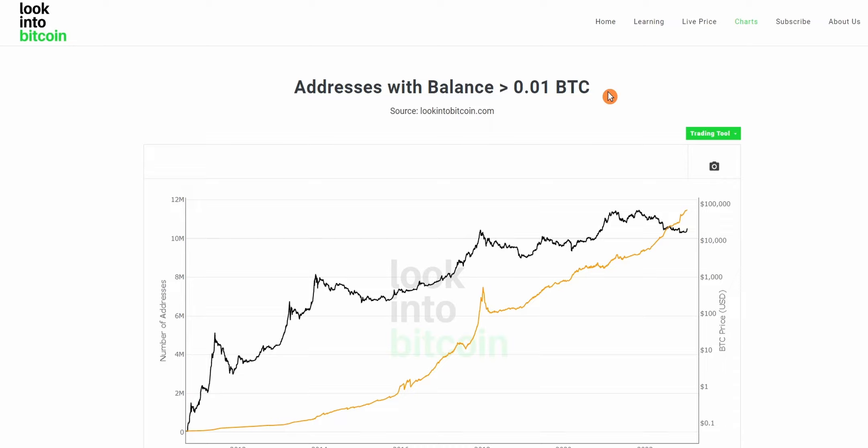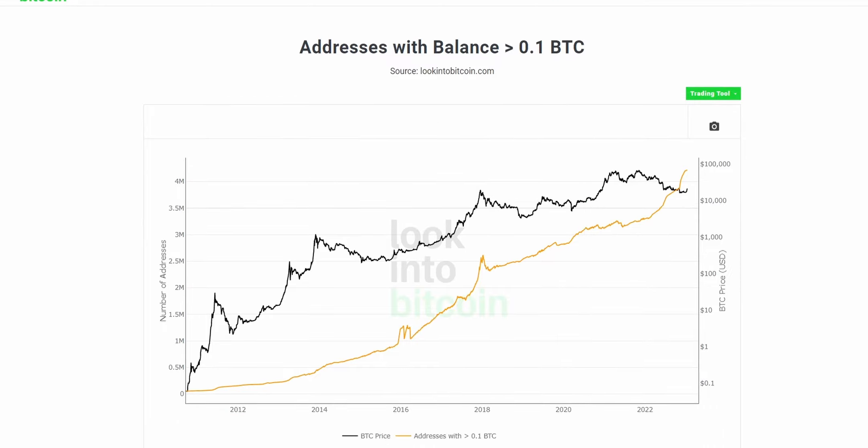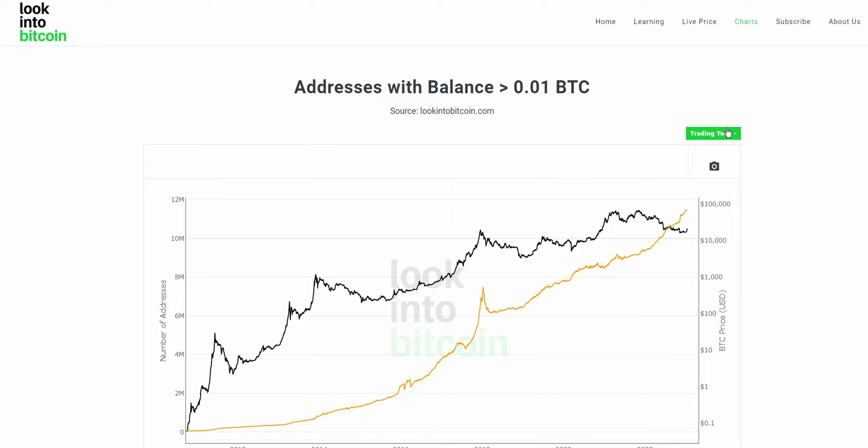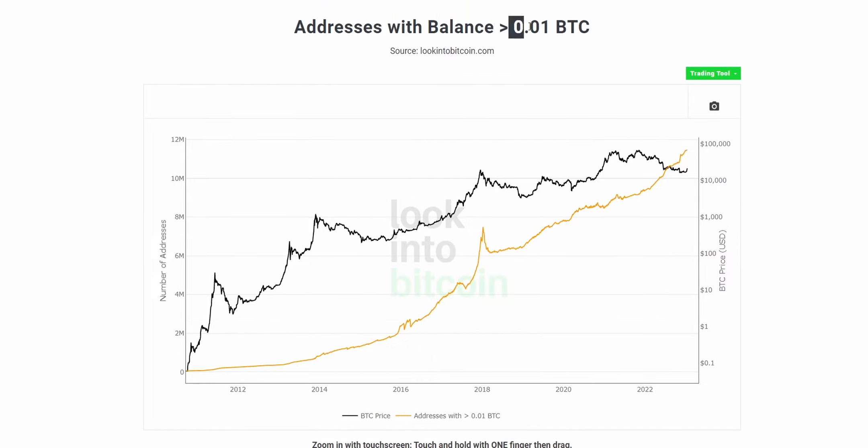The two new charts we'll be covering today are the addresses with a balance of at least 0.01 Bitcoin and 0.1 Bitcoin. What these charts are showing is the amount of Bitcoin wallets on the network containing, in this instance, at least 0.01 Bitcoin. So at any given point we can see on the chart — for example, at this point there were around 8 million different unique wallets holding at least 0.01 Bitcoin.